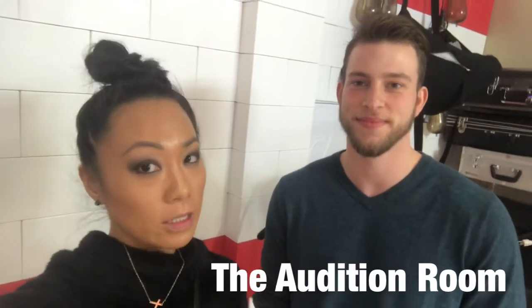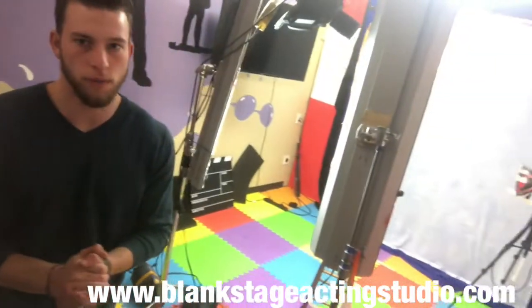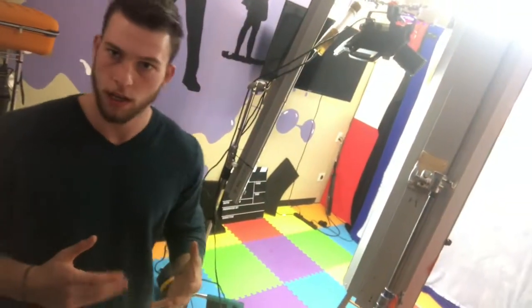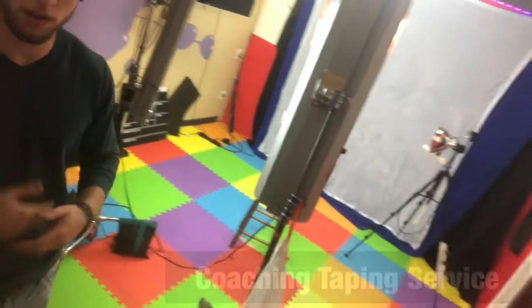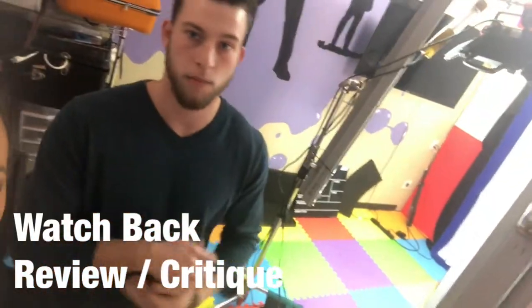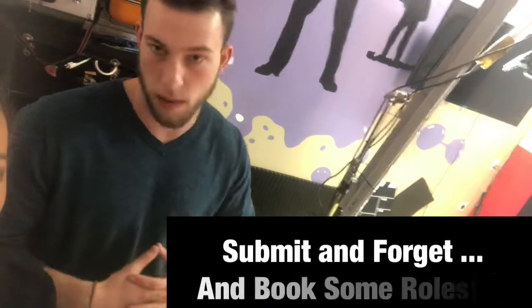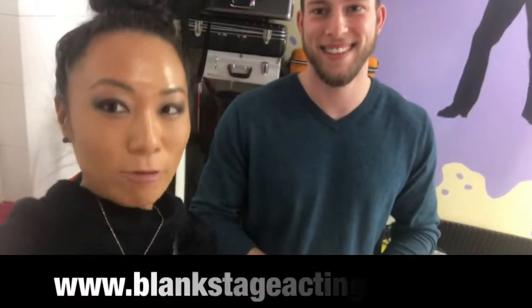Our first stop of the tour is the audition room. So here we have our audition room. When an actor gets an audition and needs it taped, we offer a coaching taping service. Actors will come into our taping room and we'll run their sides with them, give them some feedback, watch it back on the television right there, and then go ahead and submit the audition. What we like to say is submit and forget, and then eventually you'll get a callback and start booking some roles.